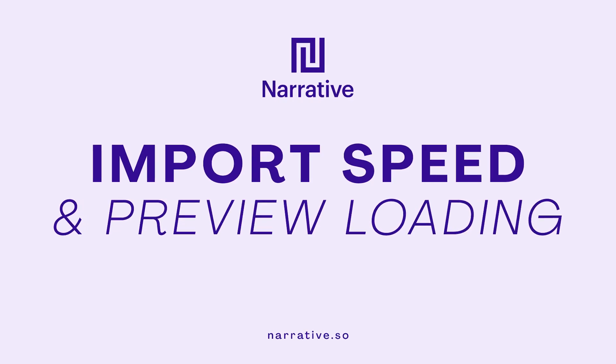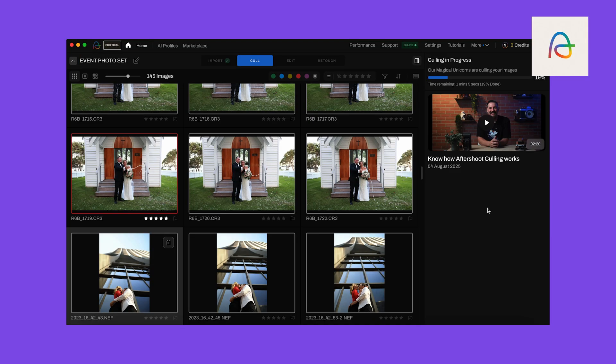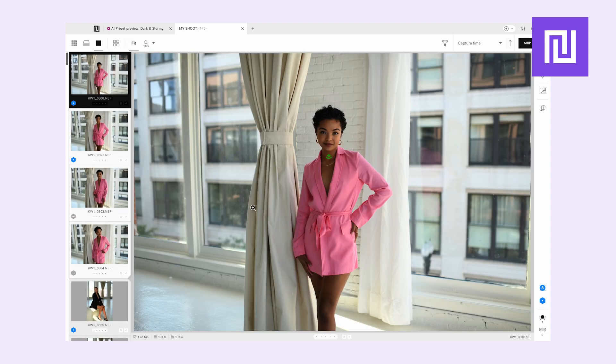First up, we have import speed — how quickly do my images load? With Aftershoot, the import speed is decent, but it requires more processing if facial recognition is turned on. Narrative's import speed is instant, giving immediate scrollability, with thumbnails read directly from RAWs on import.